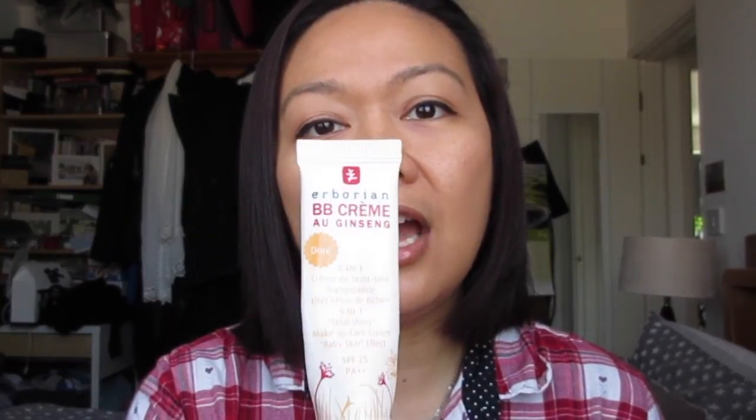I first learned about Erborian when the BB cream craze came out. I tried all the UK brands of BB cream and they didn't do very well on my skin — they don't blend well, and they never match my color. I found a BB cream from this brand at The Other Story, a store in London, and although they are expensive, I bought a smaller size to try them out and I love it.